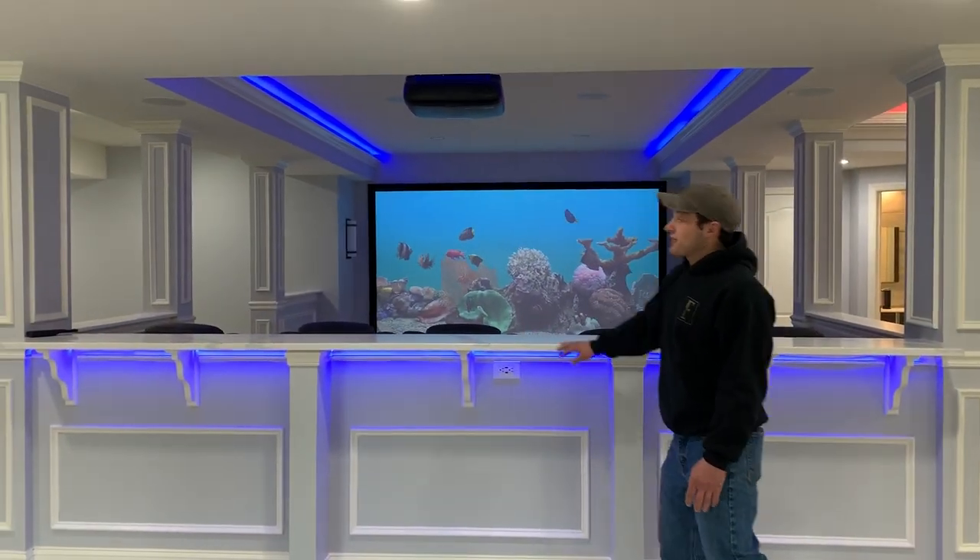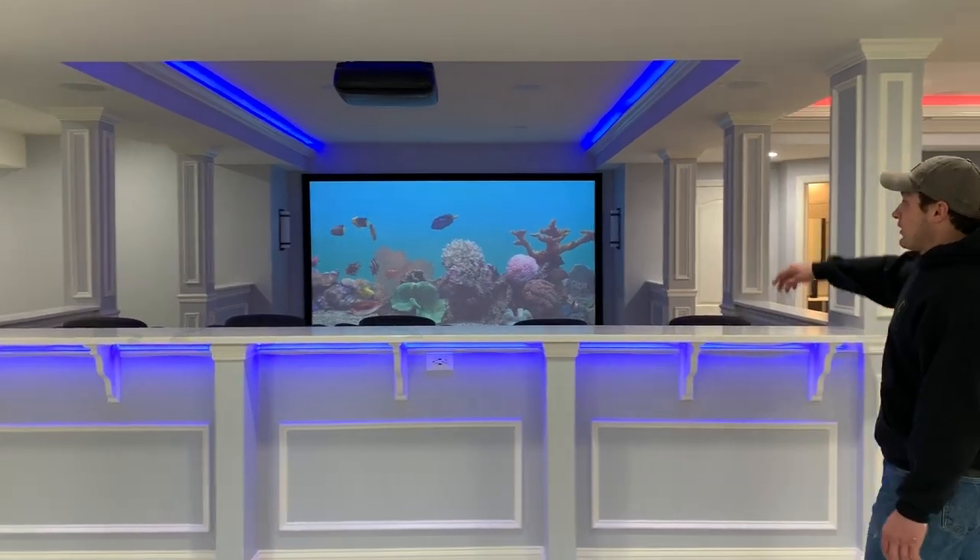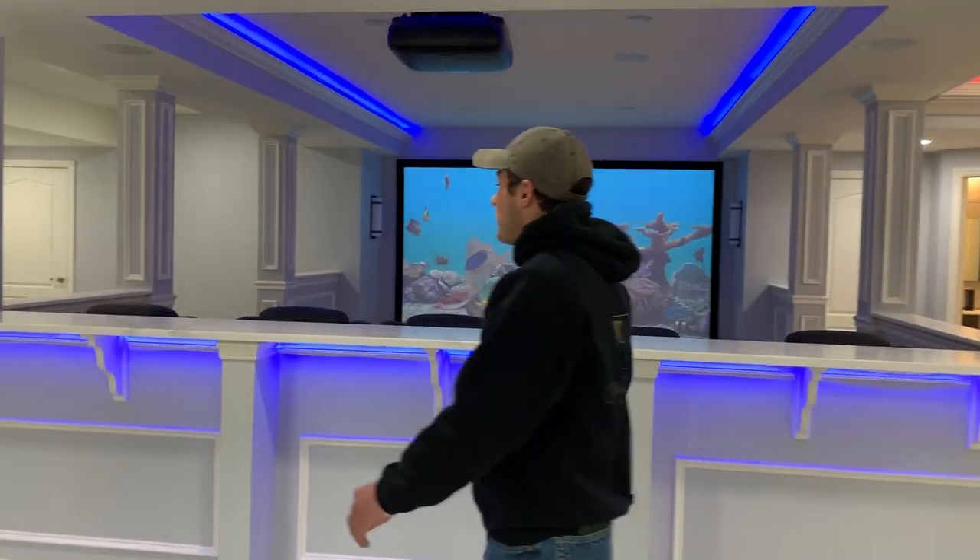We had seven columns in this basement and moved one, so we have six left over. We put shadow boxes all the way around them to make them look really inviting.